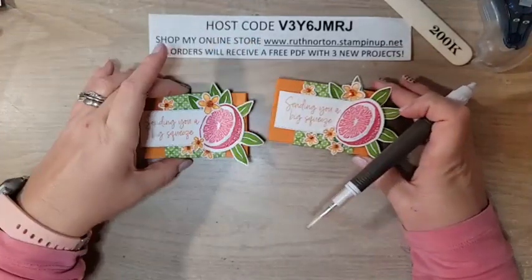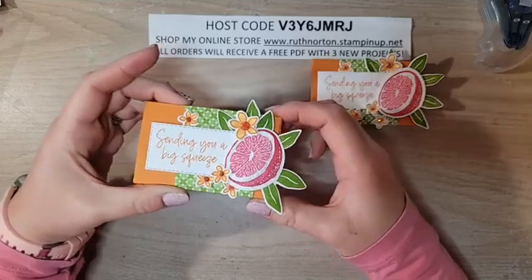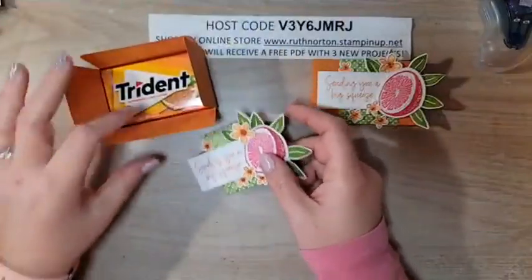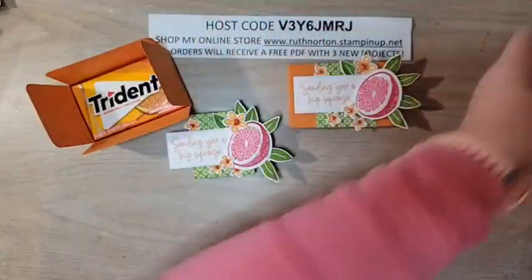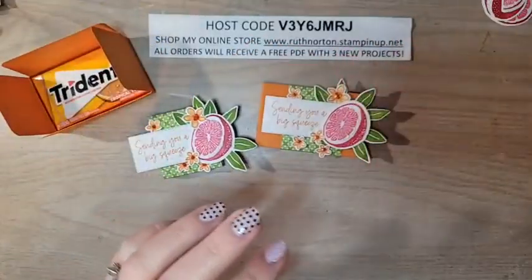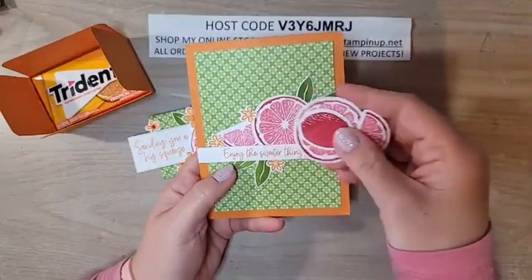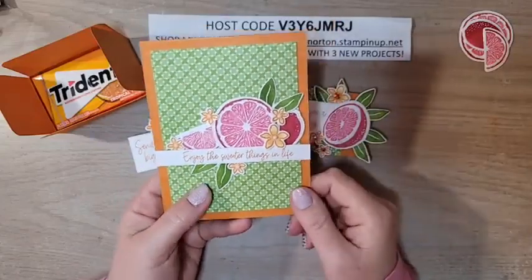That finishes up our little gum box — isn't that so cute? The belly band will slide off and you have your little pack of Trident on the inside. The colors just make me so happy — so great for a cold gloomy day! I wanted to show you guys — don't get rid of your extra pieces. I took the same supplies I used to make this box and made a coordinating card. I only stamped a few extra flowers and leaves and used those leftover pieces from the box, the same DSP, a Pumpkin Pie card base, and a greeting from that Sweet Citrus stamp set.